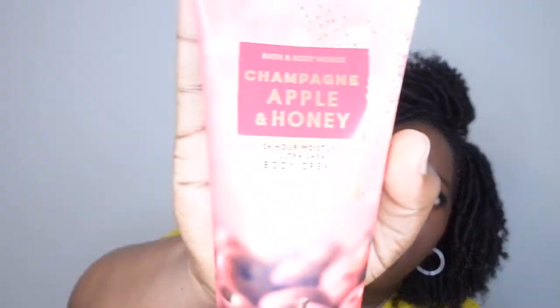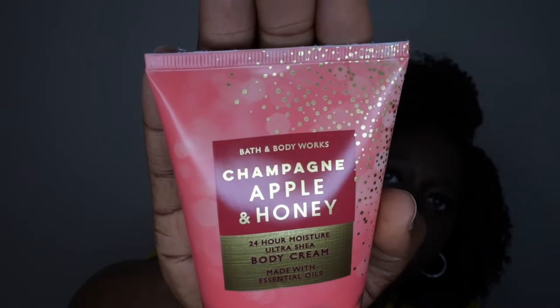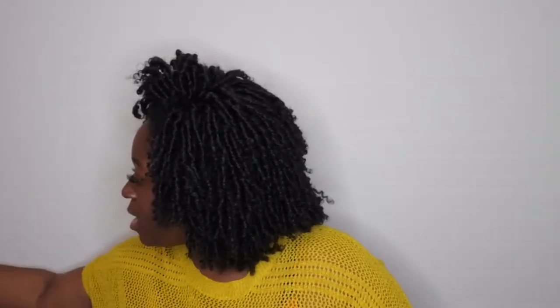If you haven't tried Champagne Apple and Honey, definitely check it out. I also like the way they repackaged it — the last time I had it, it said 'Apple of My Eye' on it with apples on the packaging, but this new packaging is really cute and adorable.